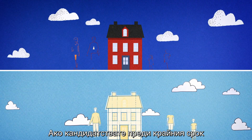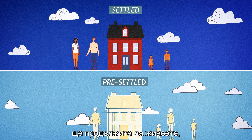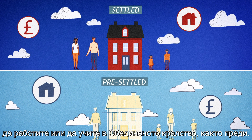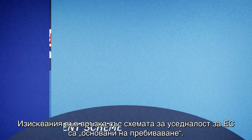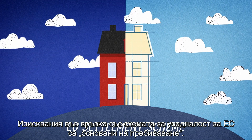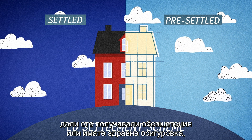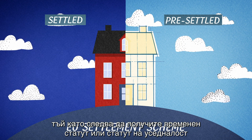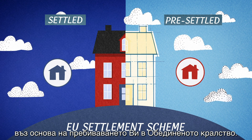If you apply before the deadline and obtain settled or pre-settled status, you will continue to be able to live, work or study in the UK as before. The EU settlement scheme requirements are residence-based. It's not important if you have worked, received benefits or hold health insurance, as you should be granted pre-settled or settled status based on living in the UK.